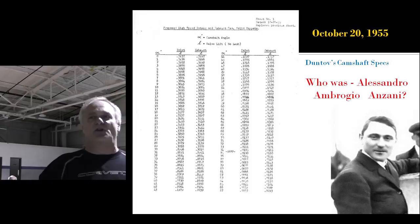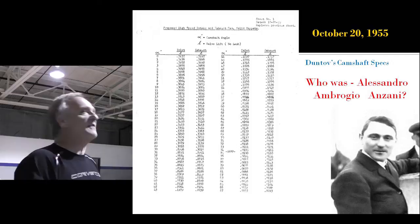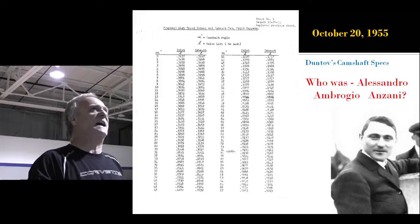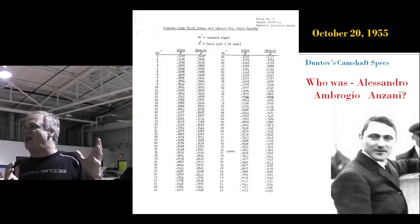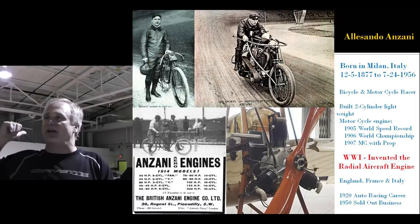Now this is when the Duntov cam comes into existence. Zora Duntov did not design the Duntov cam — he never took credit for designing it; it wasn't his idea to name it after him. The guy who invented the Duntov cam was Alessandro Abroglio Anzani. This is Zora's notes, dated October 20th, 1955 — typed at home. He typed out the lift and the duration for what became the Duntov cam. He did it because he finally had a reason to use that cam with the fuel injection.